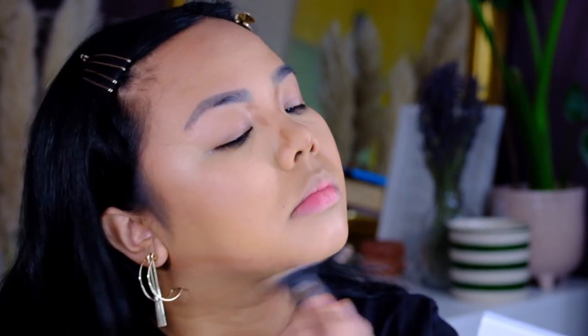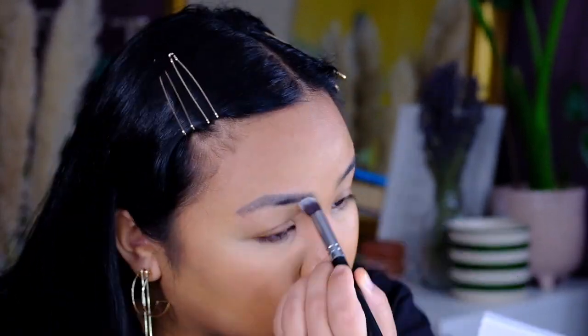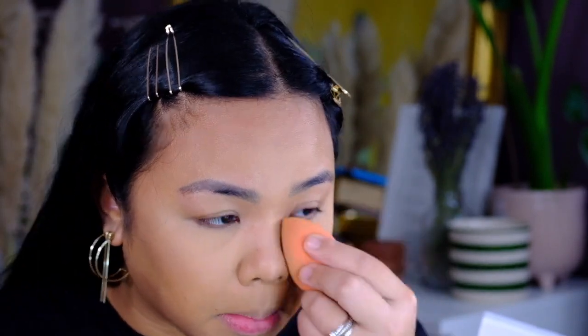What I love about this Estee Lauder foundation is that once it's set on your skin it doesn't move — it doesn't budge. You actually don't need setting powder for it because it's already matte. So that's how I apply my base. I'm just going to set my under eye, and that's how I do my base. Now I'm going to proceed with my full makeup and I'll be back.